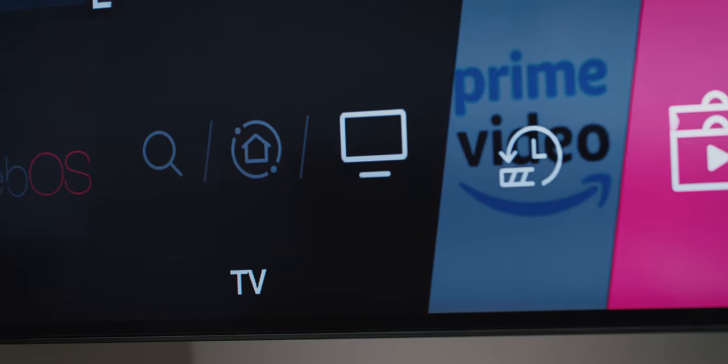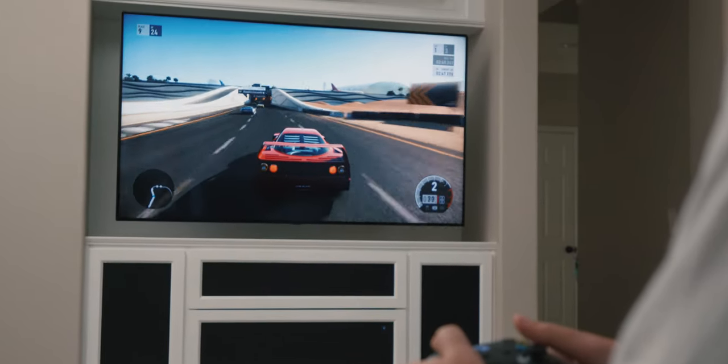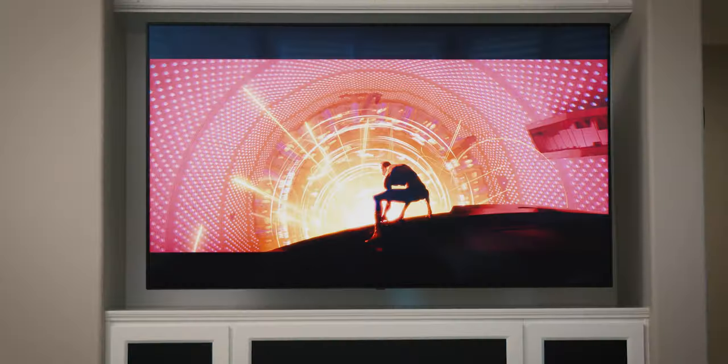I'm also a big fan of WebOS. I feel like their user interface is very easy to use and also very intuitive. So if you're looking for a great TV to watch movies, play video games, and work flawlessly with your smart home system, I would highly recommend you take a look at this TV.